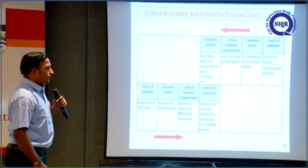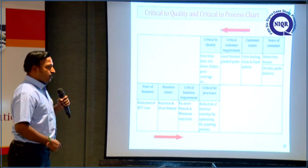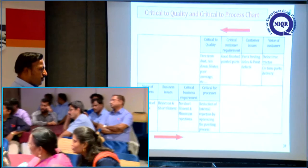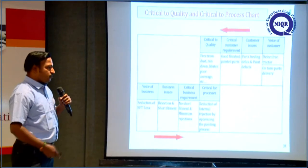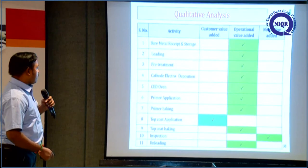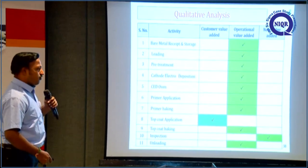This is the critical to quality. The voice of customer is a defect-free tractor and on-time delivery. Critical to quality is: free from dust, run down, and other paint defects. The voice of business is reduction of RFT loss. The critical to process is reduction of internal rejection by optimizing the painting process. In qualitative analysis, only top coat is customer value-added; inspection is non-value-added.